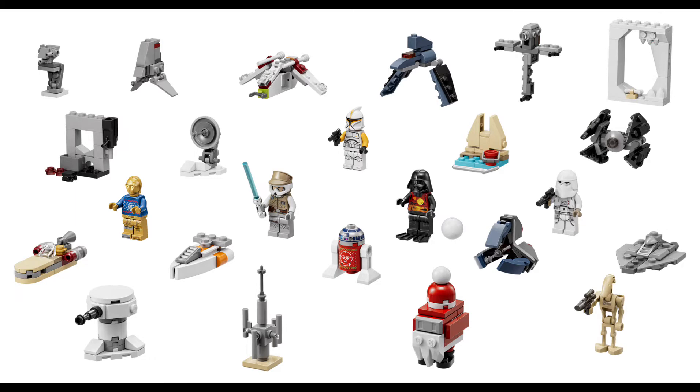I typically get the Advent Calendars for Christmas, so I'll probably still get this set — it depends. Let's go over the minifigures. The builds and minifigures are actually pretty good. It's going to come with Christmas R2-D2 and